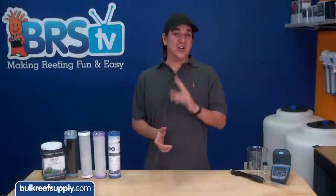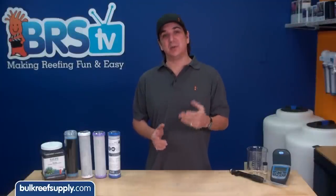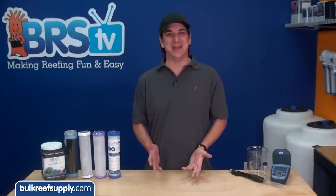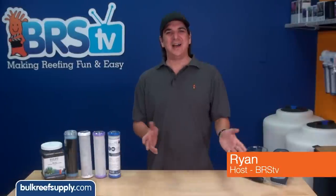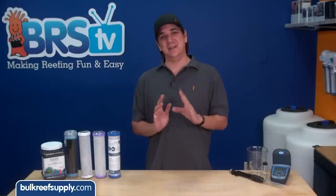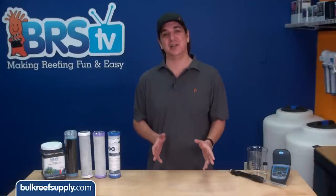Today on BRStv we have the first episode of a two part series where we do some testing and put an end to the chloramine versus carbon block debate. I'm Ryan your host of BRStv where each week we cover a new topic related to reefing. This week we are going to start a test where we evaluate the chloramine capacity of some carbon blocks popular within our industry.